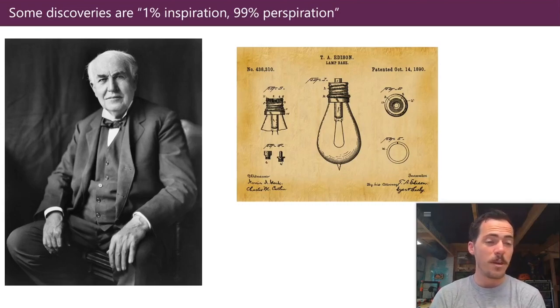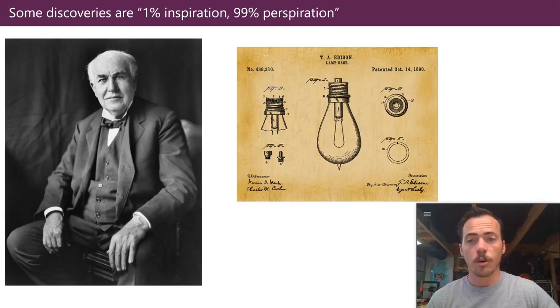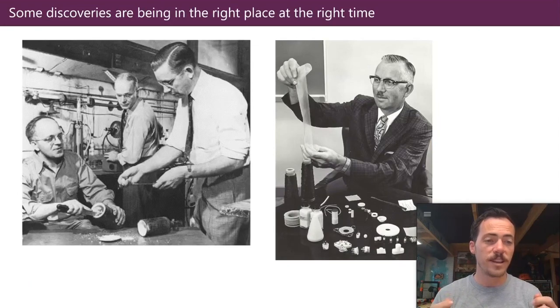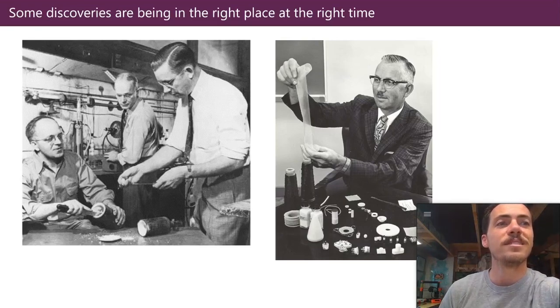Honestly, this is a way that many, many materials are discovered — we take what's been out there and just keep trying new things, slight variations, until we get something better for what we want. That's one approach. Now there are other approaches. You might say that materials discovery is based on being in the right place at the right time, and that was certainly the case with the discovery of Teflon — an amazing material.